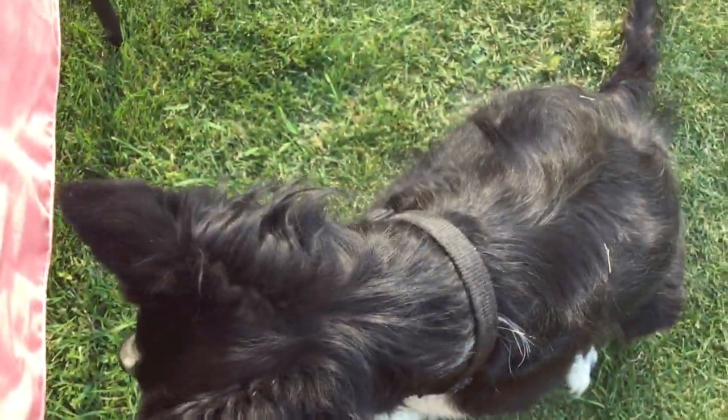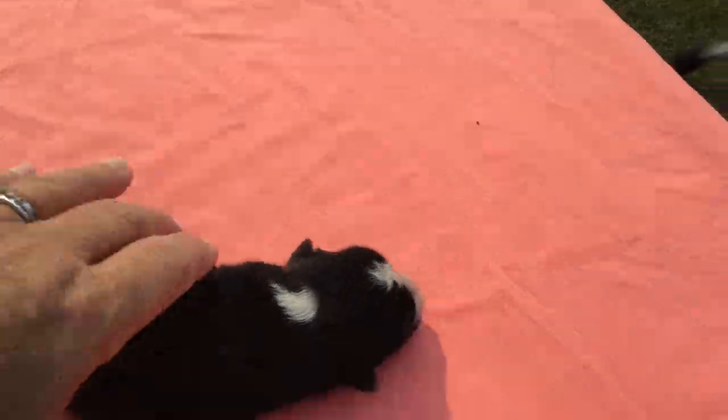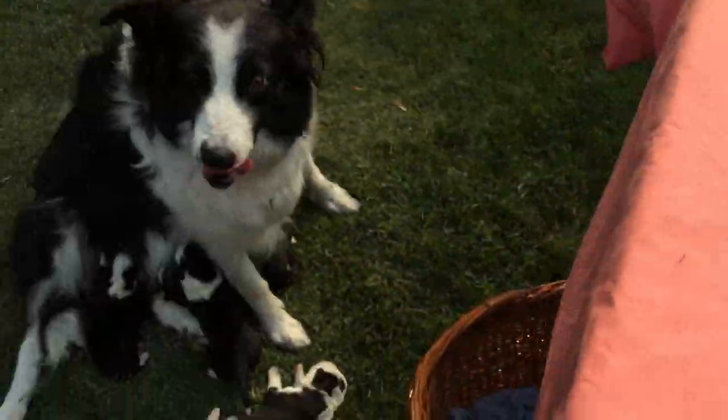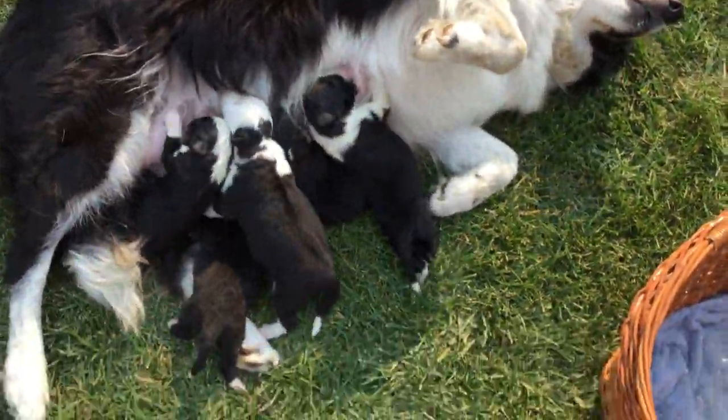Thank you for your interest in our border collies. Say goodbye, BJ. So we're going to give this little guy back to Mom and thank you for joining us today.